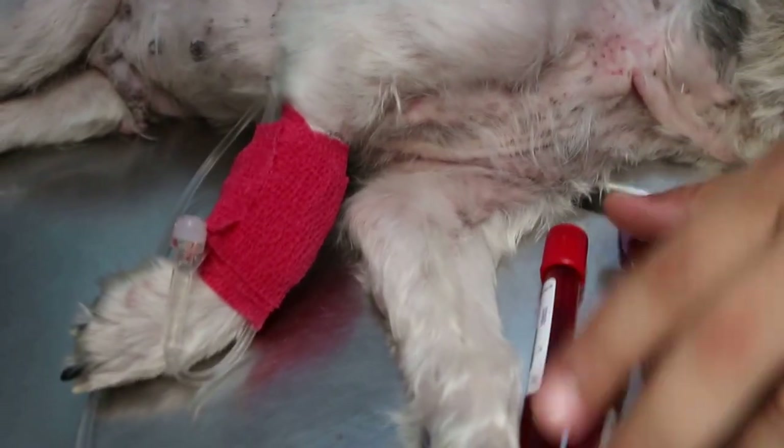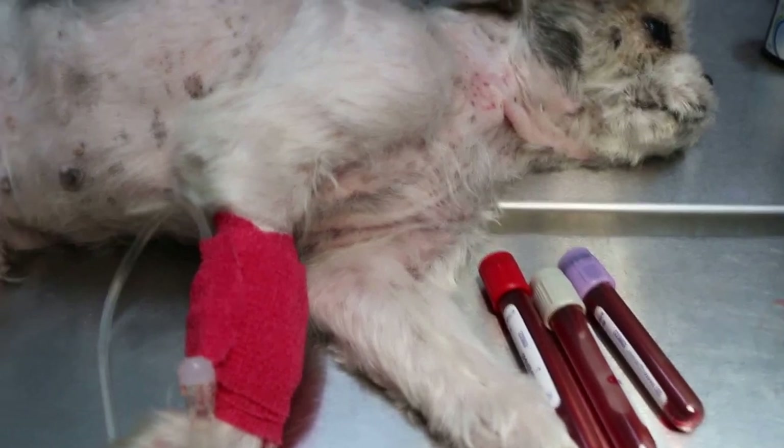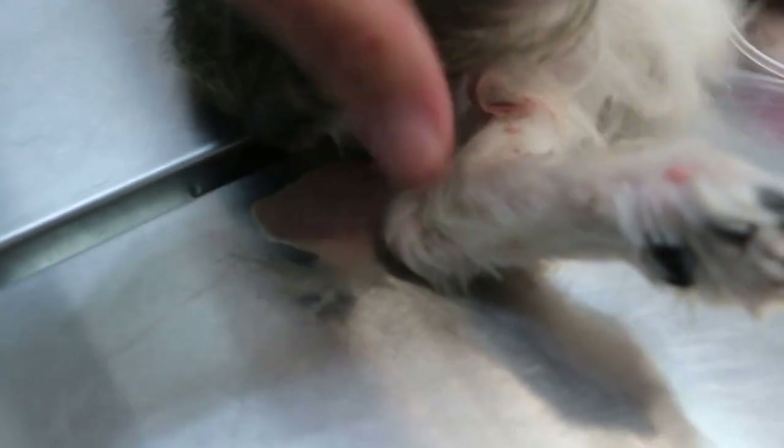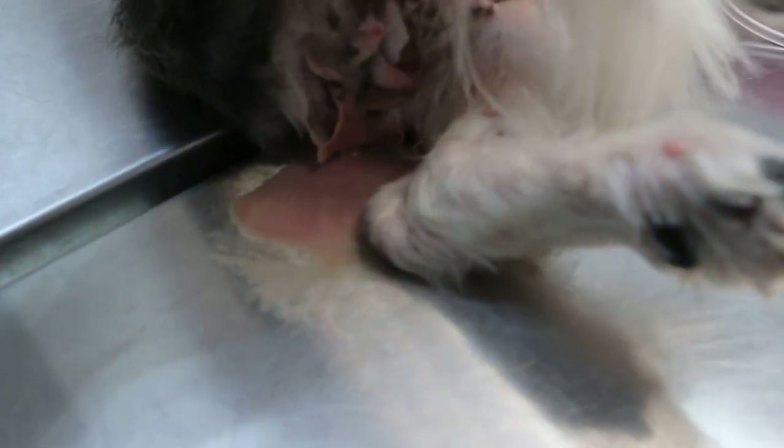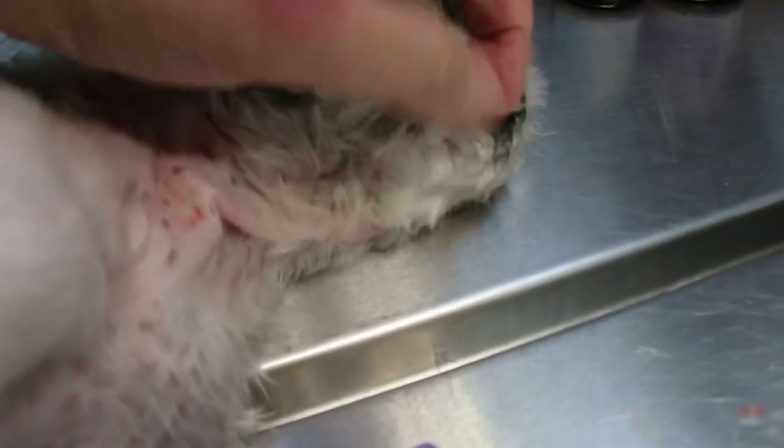March 8, 2016. This dog has been transferred from the house for the complaint of pus in the vagina yesterday. You can see the dog is very weak. The pus is coming out now — you can see a lot. So you can see definitely this is open pyometra. The dog is very weak and dehydrated.